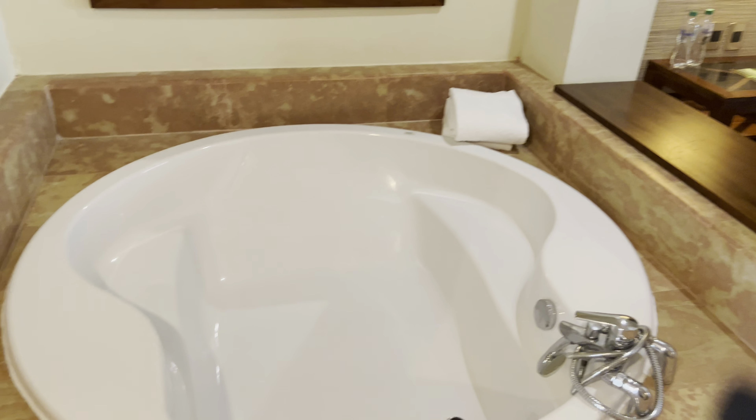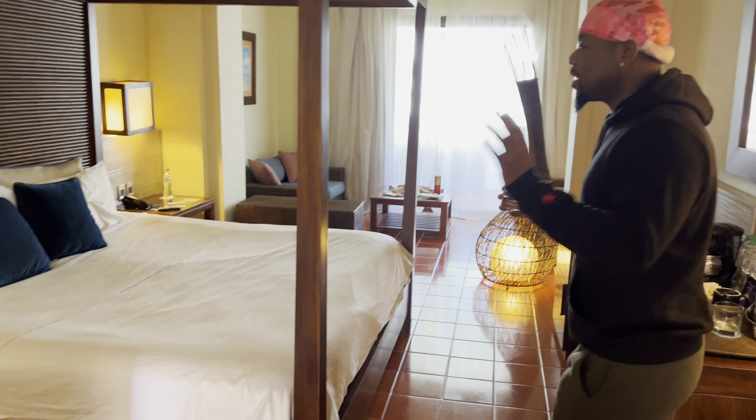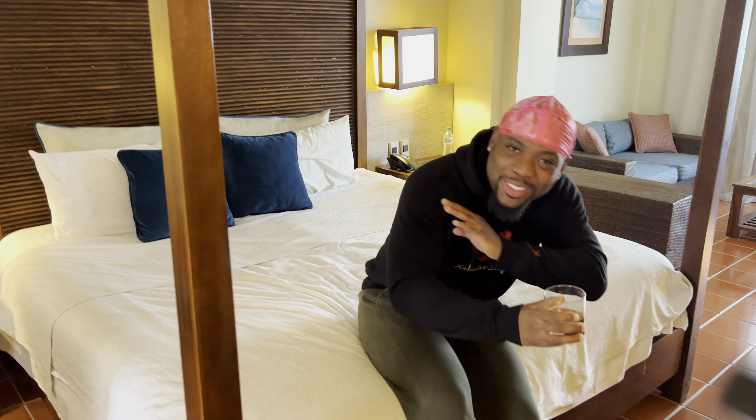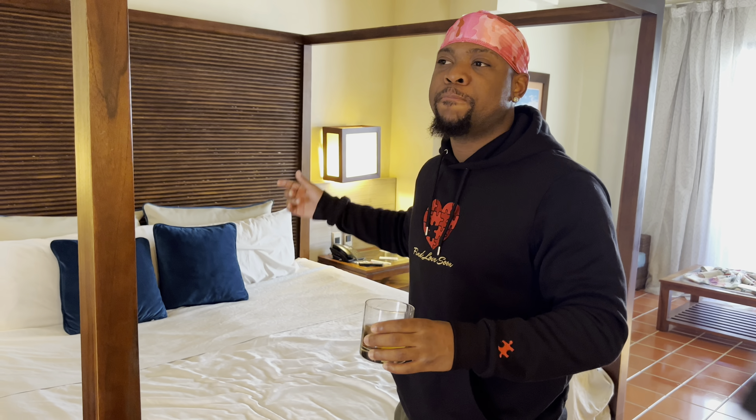Now we have this grand bed — it looks so good, but it is hard as hell. We took the couch cushions from the sitting area, tucked them under the fitting of the bed, then spread the bed on top. That's how we had to enjoy the rest of our stay. Even when room service came in, they spread our bed on top of the couch cushions — which is crazy. I hate firm beds and my girl likes firm beds, but it was still cracking her back.